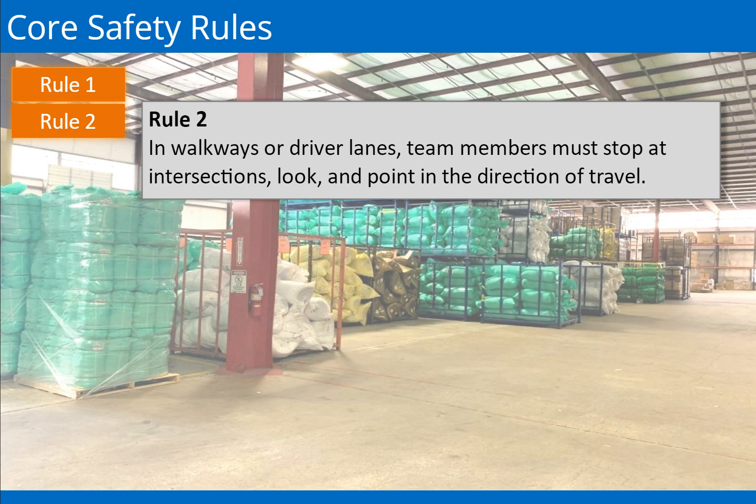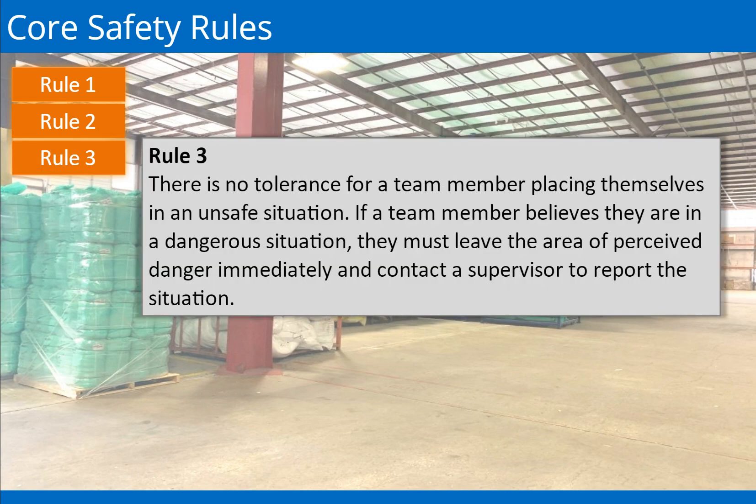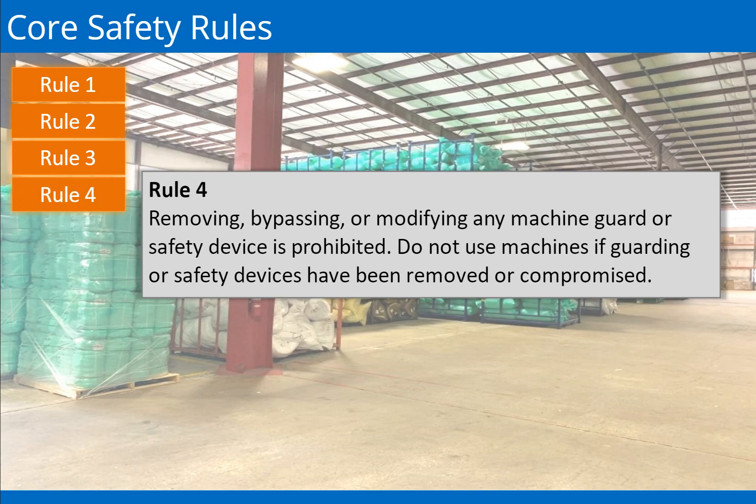Rule 3: If a team member believes they are in a dangerous situation, they must immediately leave the area of perceived danger and contact a supervisor to report the situation. Rule 4: Removing, bypassing, or modifying a machine guard or safety device is prohibited. Do not use a machine if the guard or safety device has been removed or compromised.